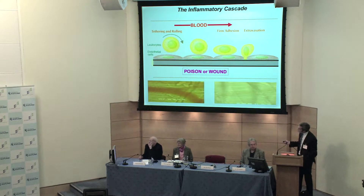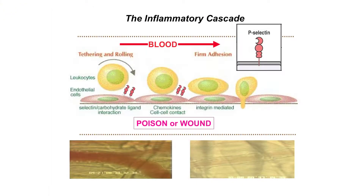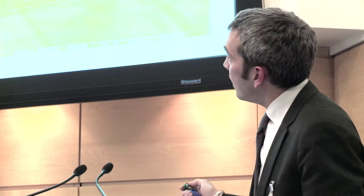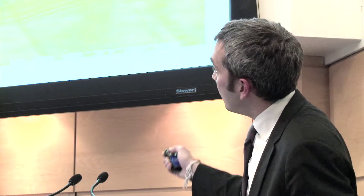Those with eagle eyes will see blood vessels and cells rushing through them. Occasionally one of these cells will tether and roll — this is a process that takes place in all of us, in fact most mammals have this process. It takes place when we receive a poison or a wound, something caused by disease. This leads to the secretion of communication molecules from the site of disease through the tissue to the walls of the blood vessels, which are lined by endothelial cells that detect those signals.